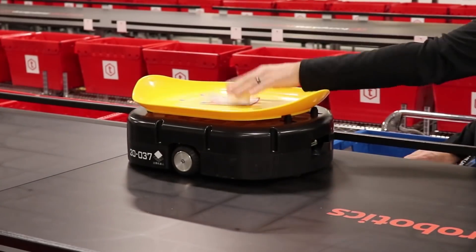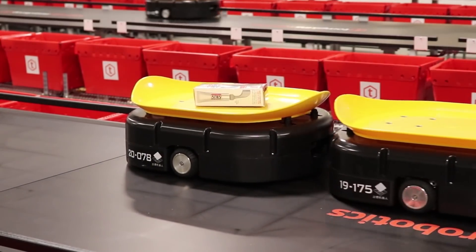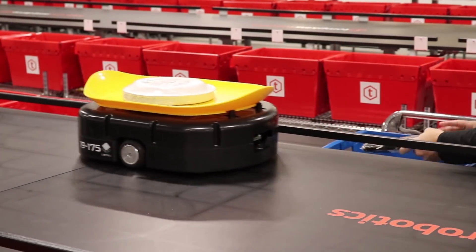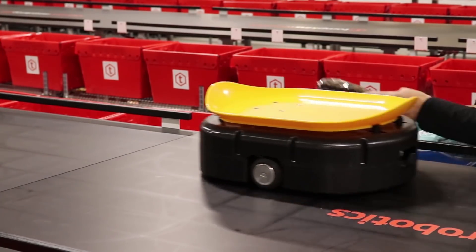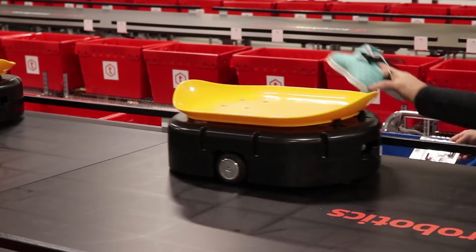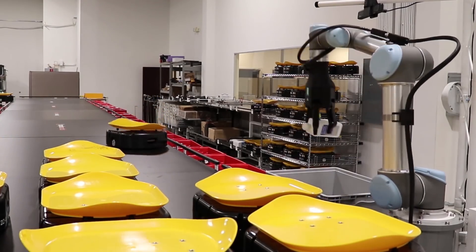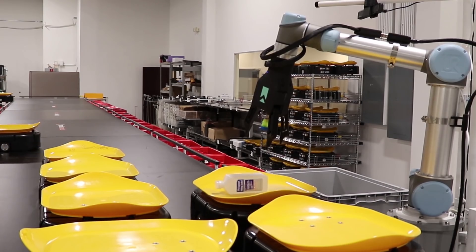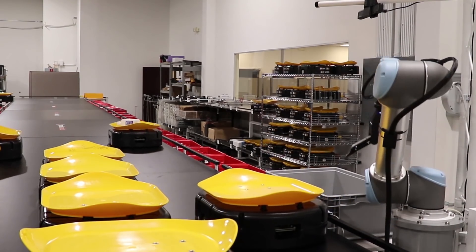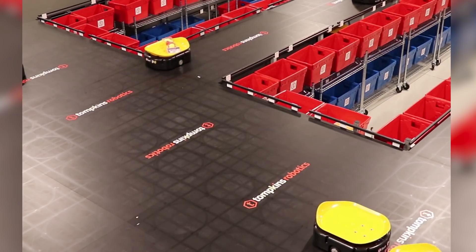A typical installation takes only three to four months to go live. The standard system operates on two levels and allows sortation of a wide variety of goods. Individual items range from extremely small cosmetics to gallon containers of liquids. The system is ideally suited to handle apparel and footwear, general merchandise, single items, and retail inner packs of goods, parcel bags, boxes, and mailers, and loads up to 30 by 36 inches as well.